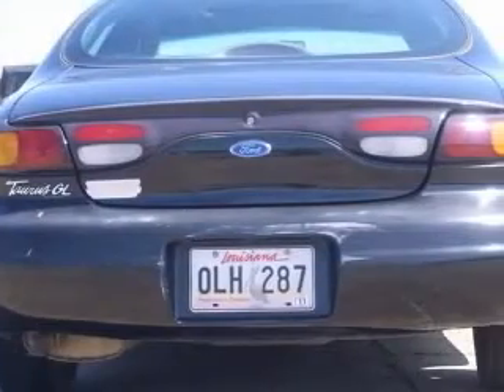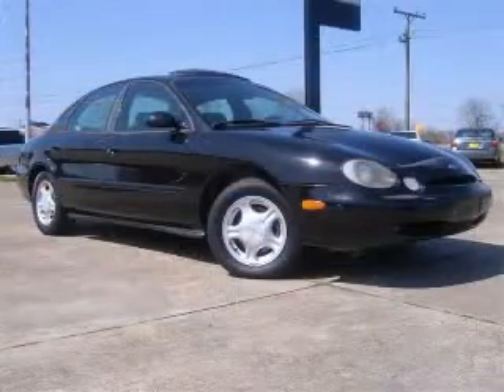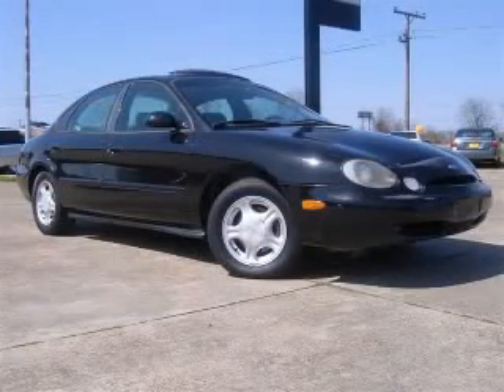Front wheel drive, intermittent windshield wipers, passenger airbag, and power mirrors. Contact our internet sales staff today to schedule an appointment.